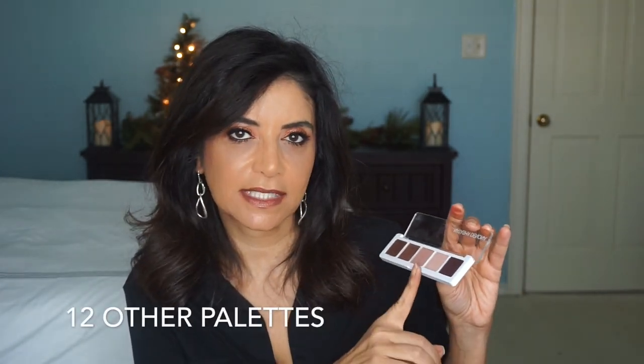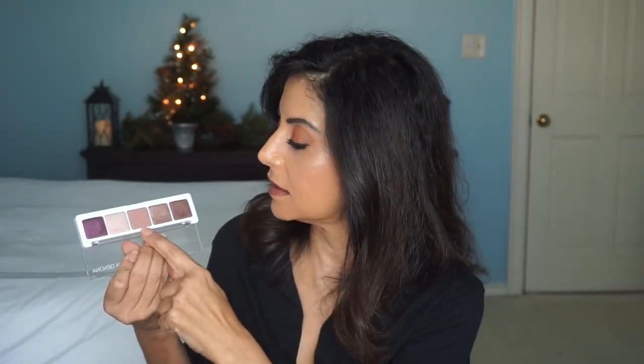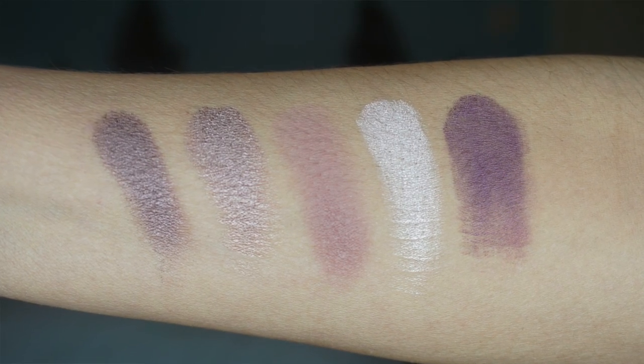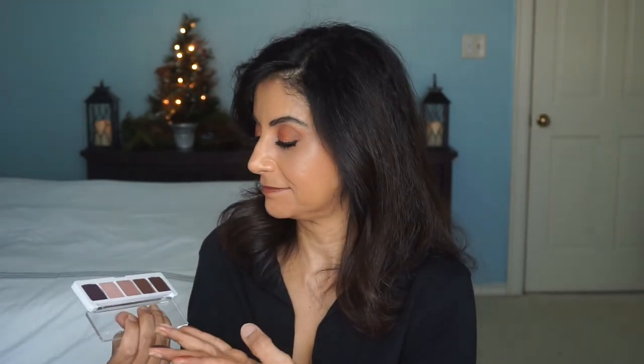Another one by Natasha Denona — this one is a little bit more accessible at $48. This is her five-pan palette, and if you wanted to try her shadows out, this would be a great palette to get. You get five shadows — I go for the warm tones with this one. You get one matte and the rest are shimmers, and they are the creamiest, butter-smooth shadows. You can make a couple of really pretty looks with this. I got this in the Sephora sale and I have used it and I really like it.